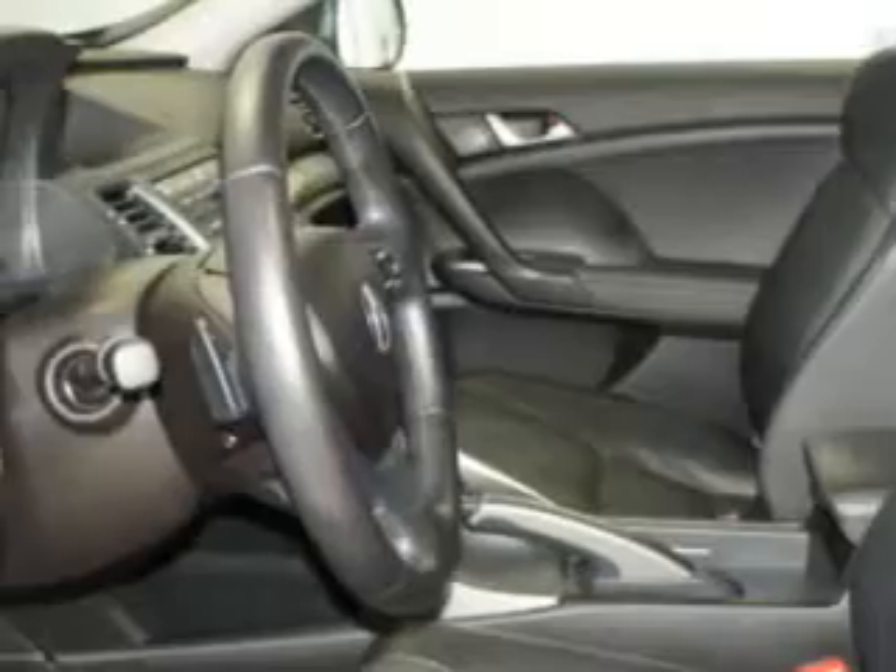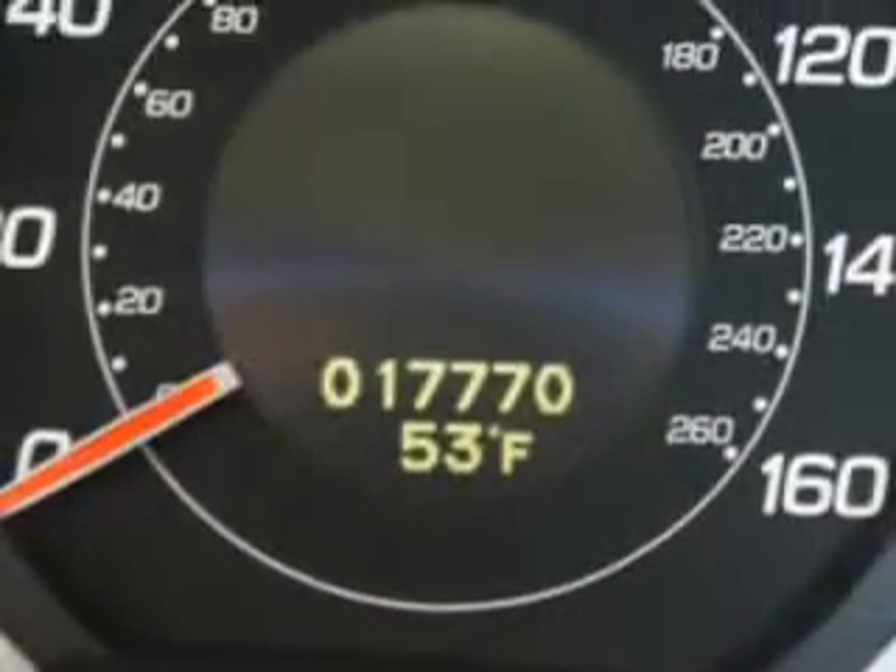Enjoy the drive and have peace of mind in this 2010 Acura TSX. See us at We're Canyon Acura today.